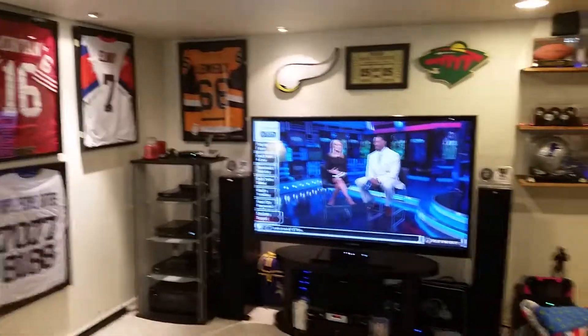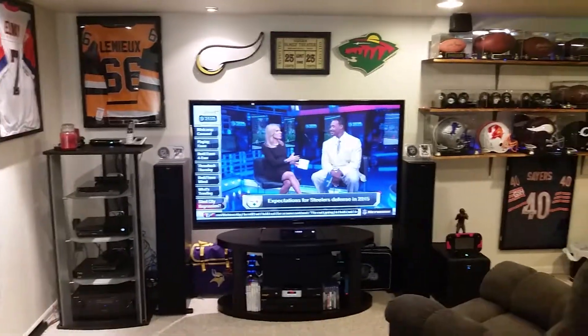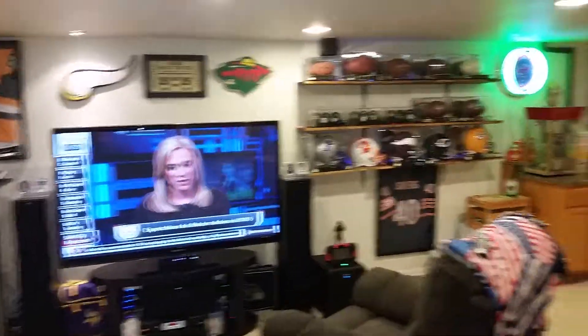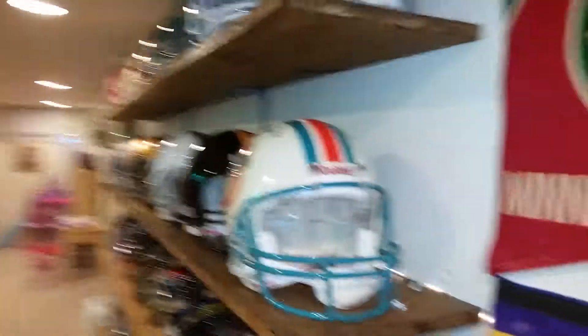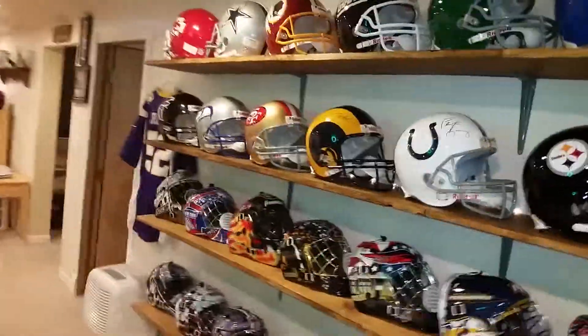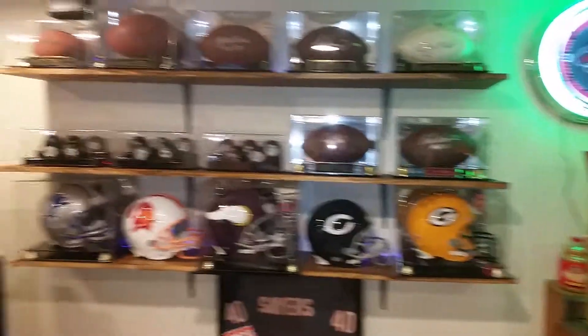Another gun safe back here. That's pretty much my man slash kids cave. Got LED lights behind all the helmets, all the masks, as well as the footballs and the pucks. Finally got a man cave!